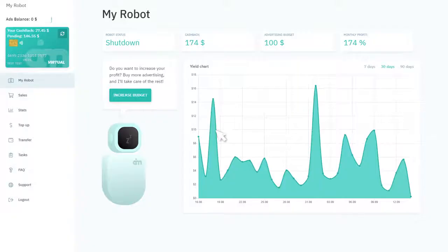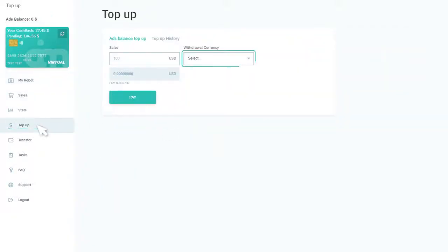Register at AI.Marketing and choose a convenient payment method to top up your advertising balance.